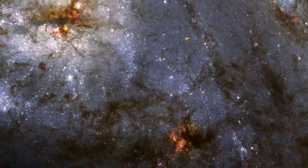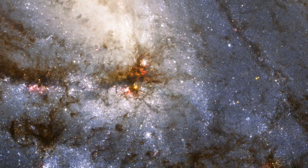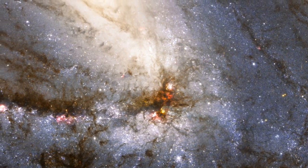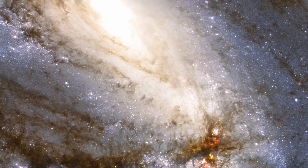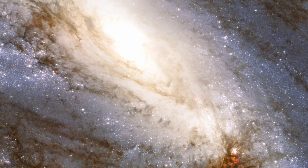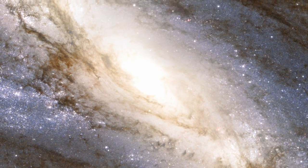This asymmetry is unusual. Most often, dense waves of gas, dust, and newly born stars wind about the galaxy's centre in a symmetric way. Astronomers believe that Messier 66's once orderly shape has most likely been distorted by the gravitational pull of its two neighbours.